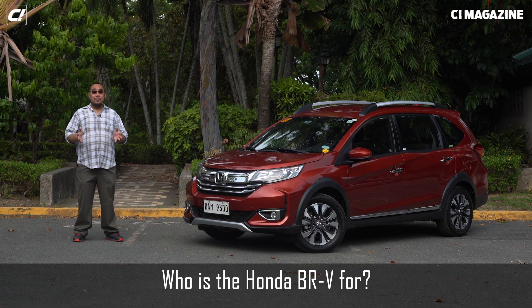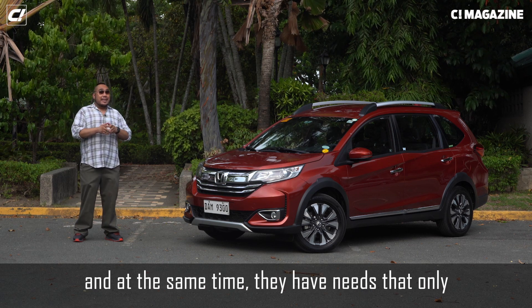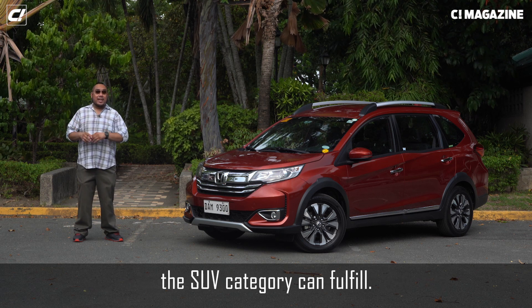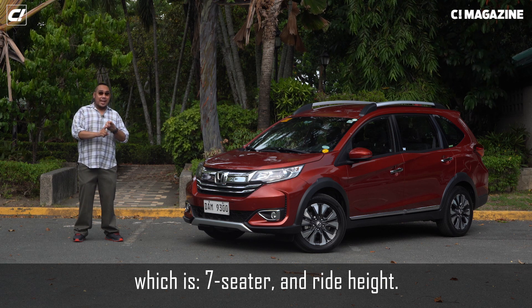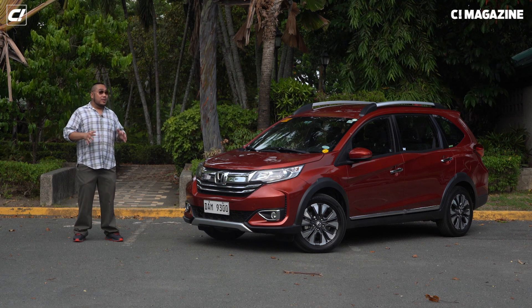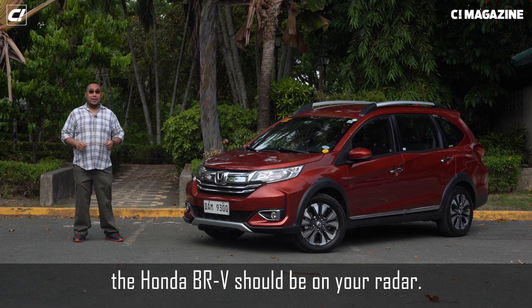So who's the Honda BRV for? It's for those who want to keep things compact, and at the same time have needs that only the SUV category can fulfill — which is seven seater and the ride height. The BRV is both those things. So if you're looking for that kind of car, the Honda BRV should be on your radar.